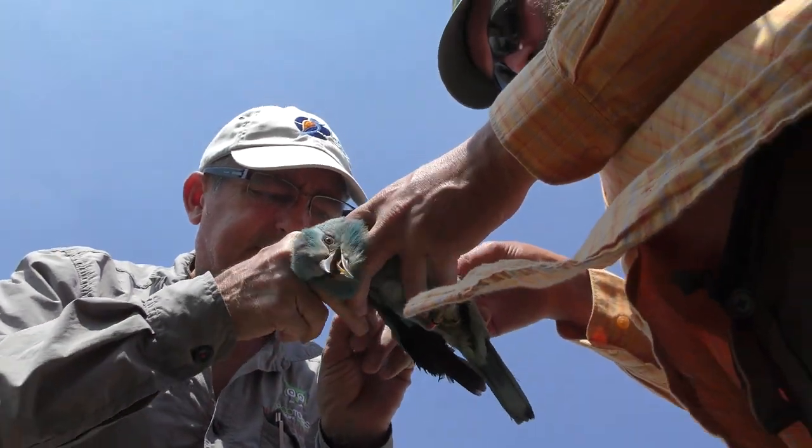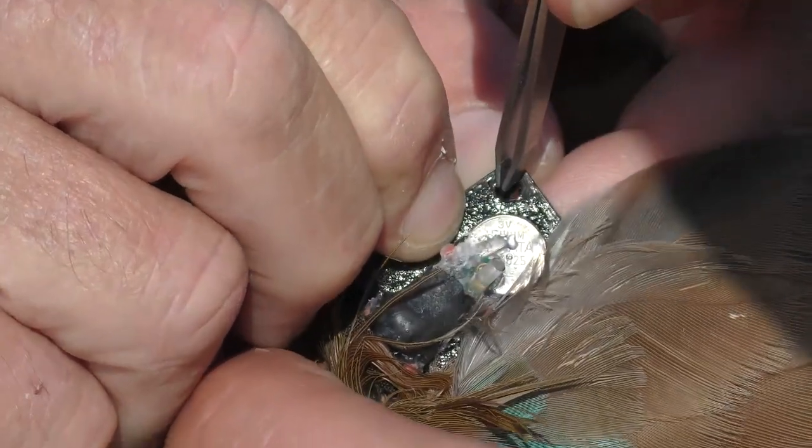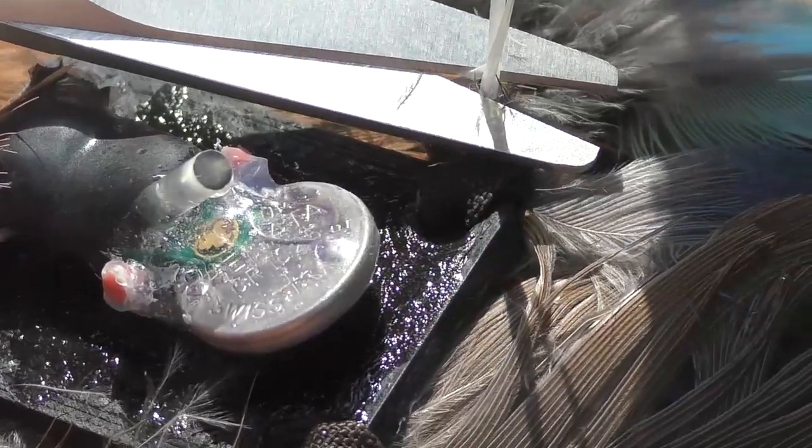The interactive map of the tagged individuals is available for the public. The birds' movements can be followed on the satellite-tracking.eu website operated by BirdLife Hungary.